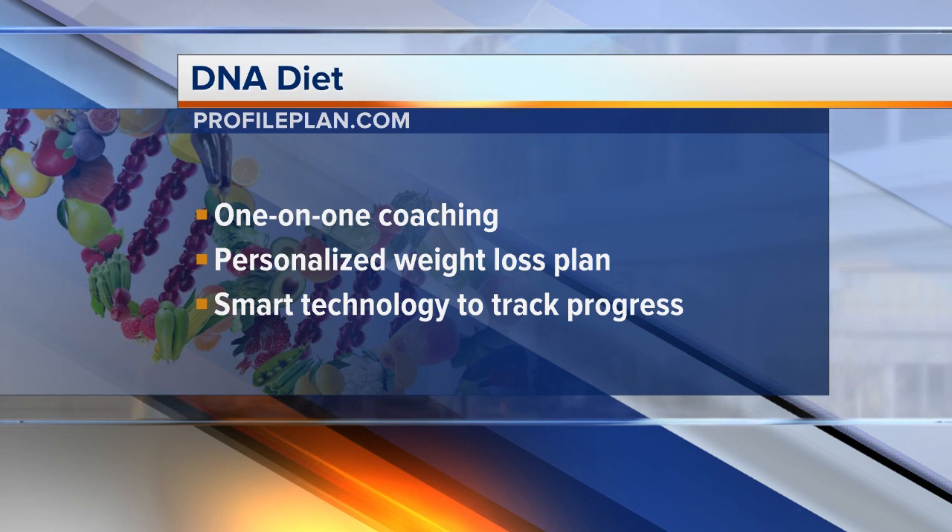You can go to ProfilePlan.com. Thank you guys so much for being here today — this is something I hadn't even thought about. How long has this been around? We've been open in Michigan for about nine months, however Profile has been around for over five years. Well, best of luck — nine months young and this will continue to grow, I'm sure.